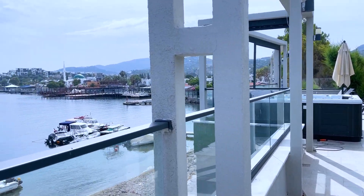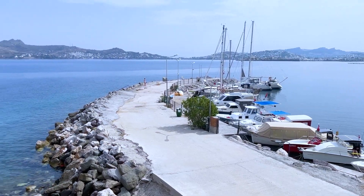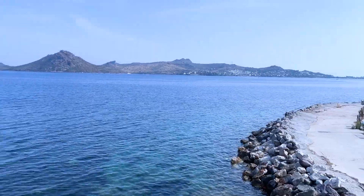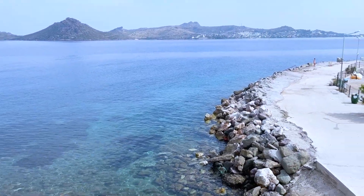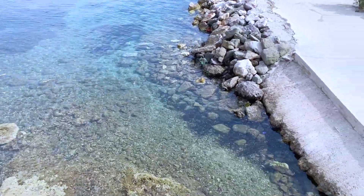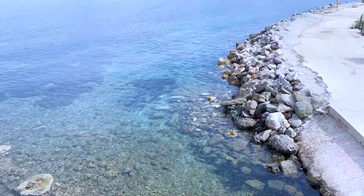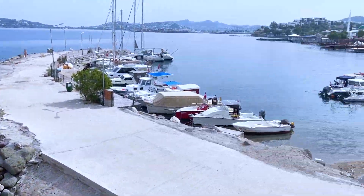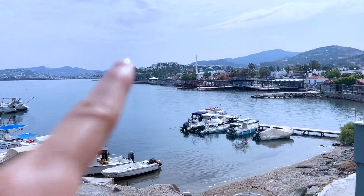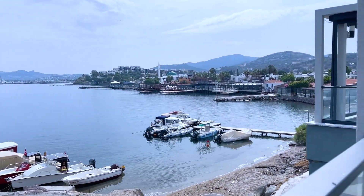Good morning everybody! This is the view from our Airbnb. Couldn't you just spend every morning like this? Look how beautiful. On the other side of the house is where we have our private beach, and you can just see how clear that water is. Here we have all the restaurants close by, and then we're about a 10-minute walk from the Yalakavak Marina.